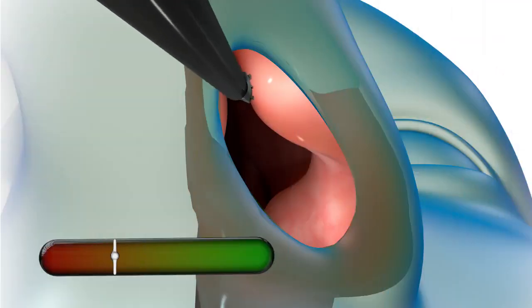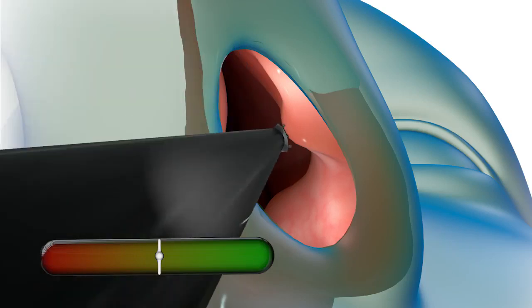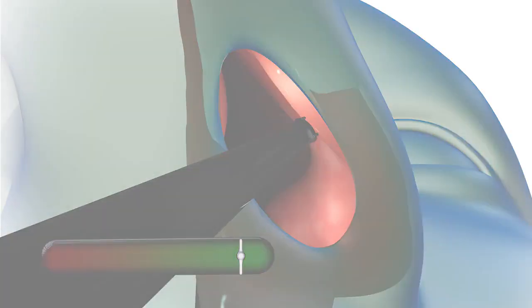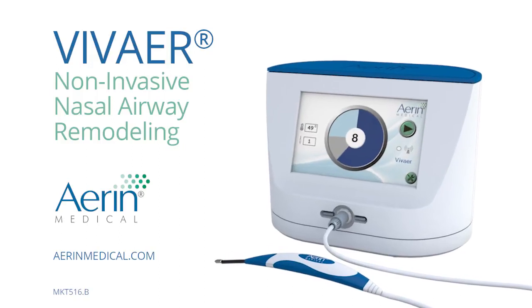Long-term relief may be achieved with the VivAir procedure, a non-invasive treatment performed in your physician's office to gently reshape the nasal valve area to improve your nasal breathing. Ask your doctor for more information about how VivAir can help provide you with better breathing and a better quality of life.